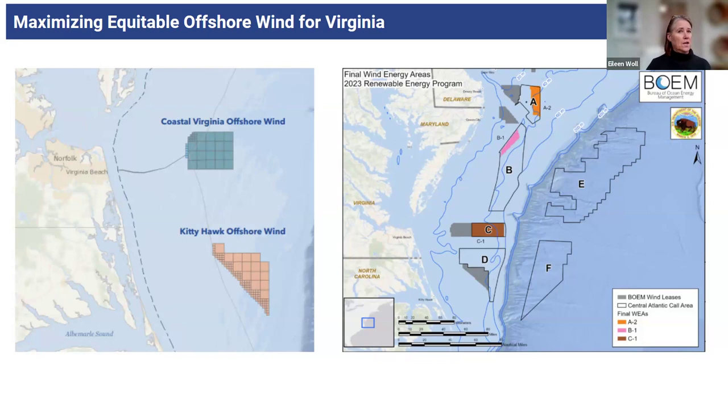This fall, the Bureau of Ocean Energy Management is going to have a Central Atlantic lease sale area. You'll see on the left those lease areas that they have identified and will be auctioning off. One of interest to us is Area C in the orange, which is adjacent to the Dominion Seaval project and is a little bit larger than our current area. Dominion is definitely interested in picking it up, already referring to it as Seaval 2.